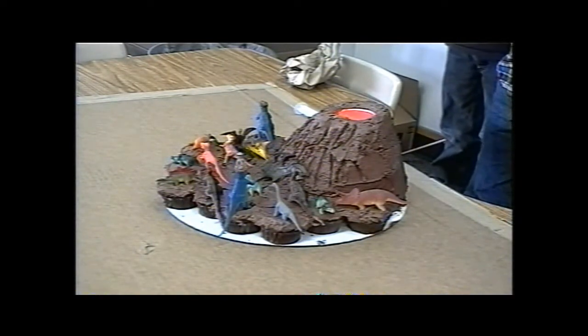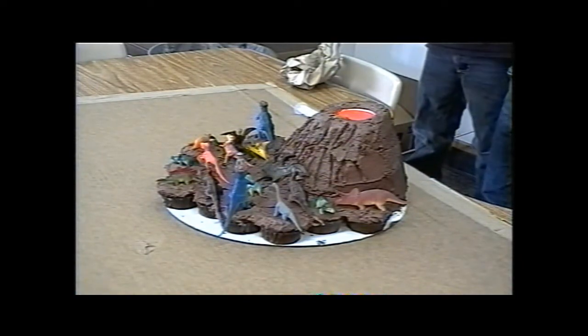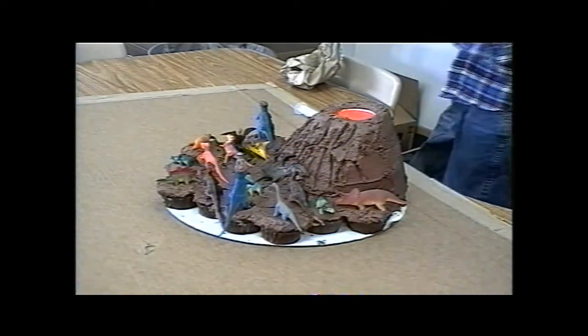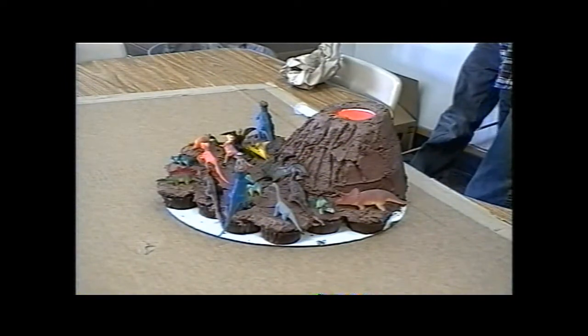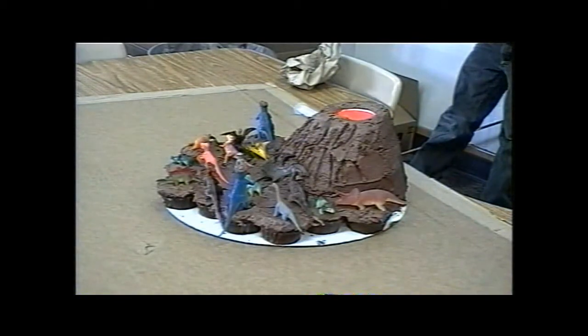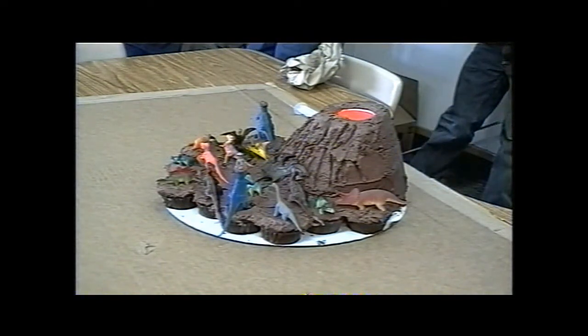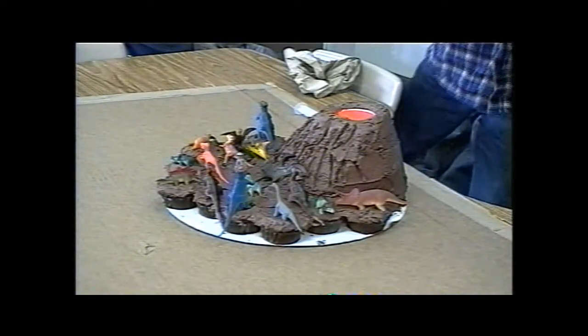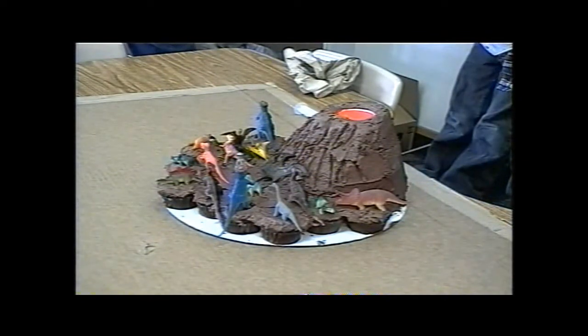My project is on stratovolcanoes. It shows a magma chamber, as you see right there, and an ash cloud right there, and a pyroclastic flow, which is where the lava starts rumbling down the volcano, which is right there.